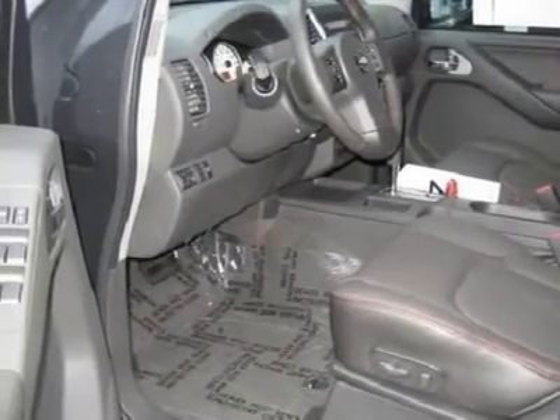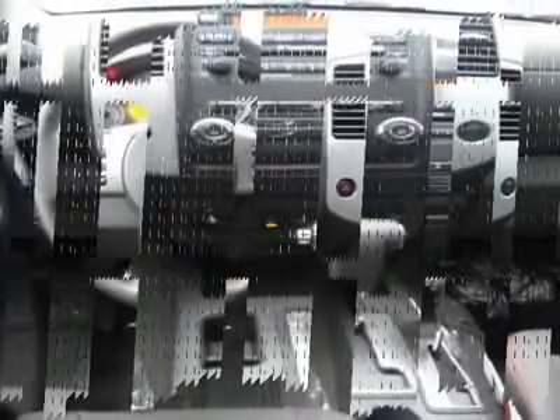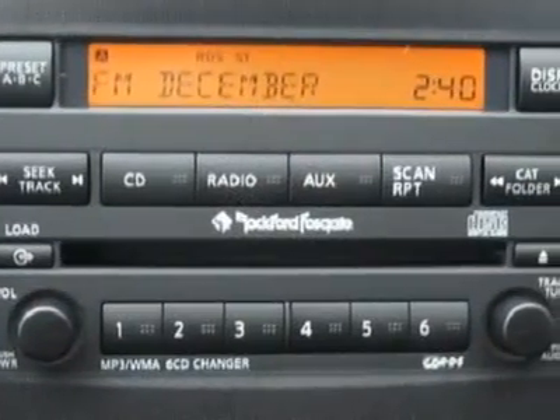Bluetooth, steering wheel audio controls, two enclosed subwoofers, eight high-performance speakers, XM Satellite Radio, WMA/MP3 capability, AM/FM/CD with auxiliary input — all part of the Rockford Fosgate audio system.